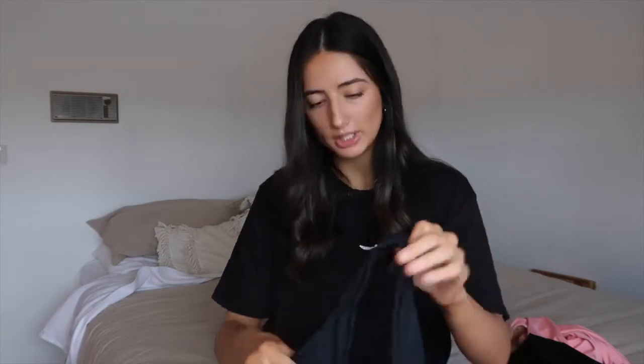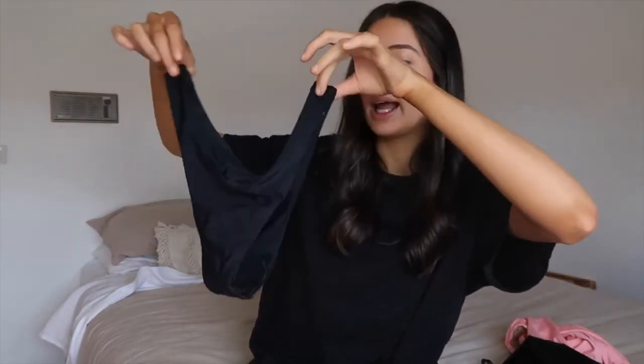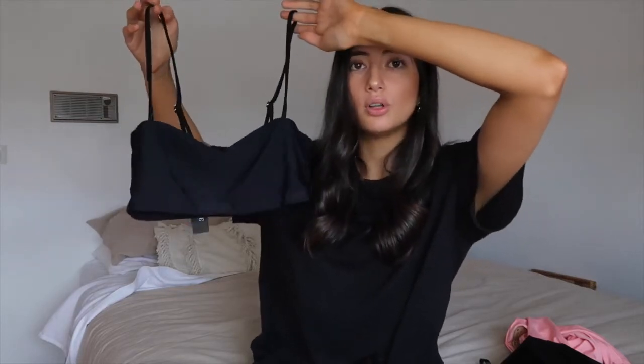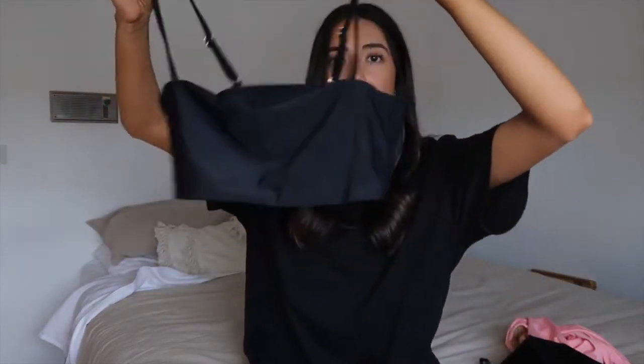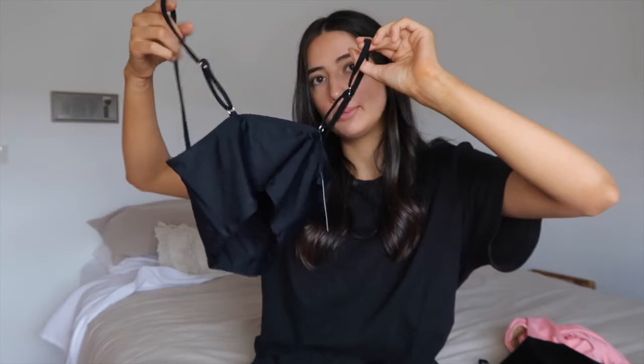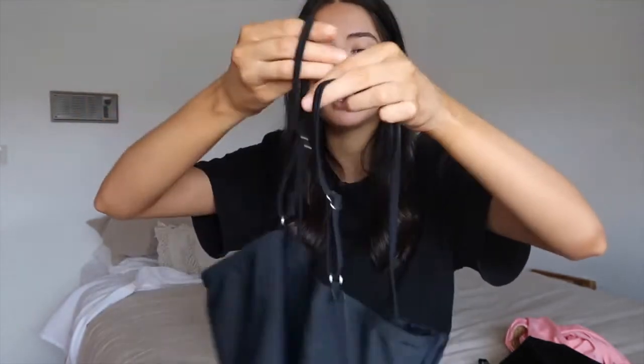Next up, in the second satin bag, we've got this black piece. Of course I had to get a black one — colors are nice but sometimes you just need a simple black bikini. This one is a bit cheeky. The bottoms are meant to sit quite high on your hips. The top really won me over — it's so nice. You could actually just wear this as a top with jeans or shorts. It's like a bandeau-style top with adjustable straps.